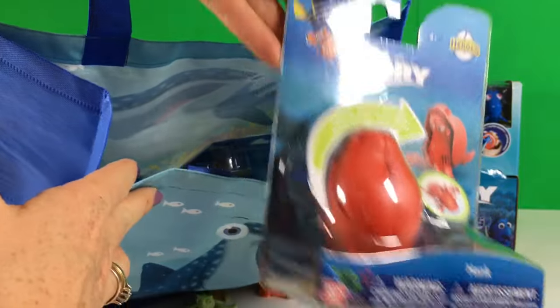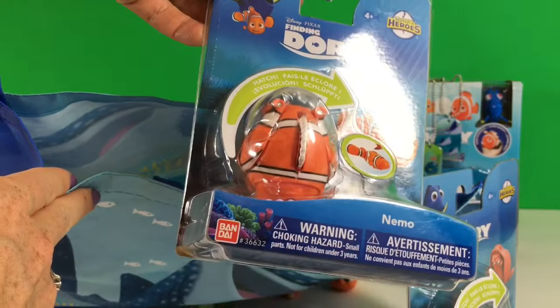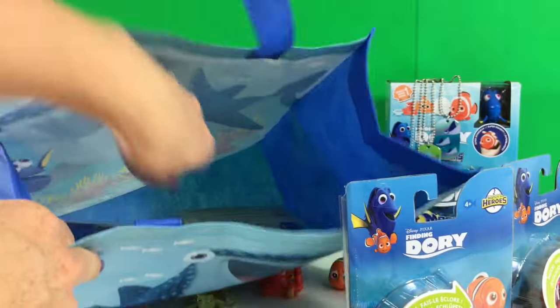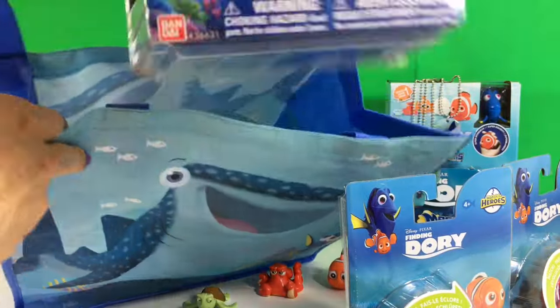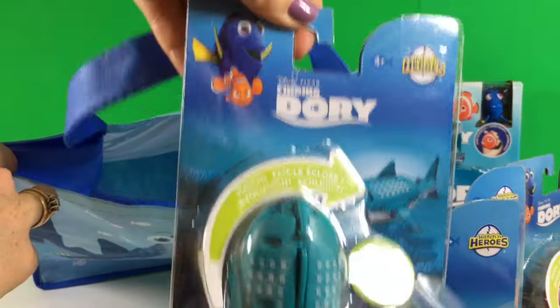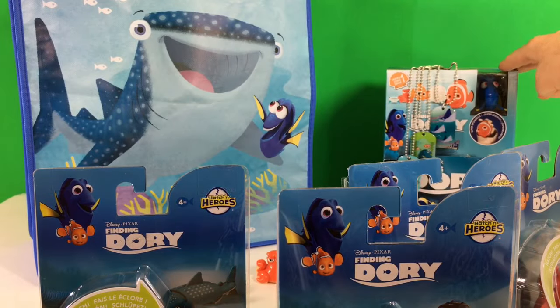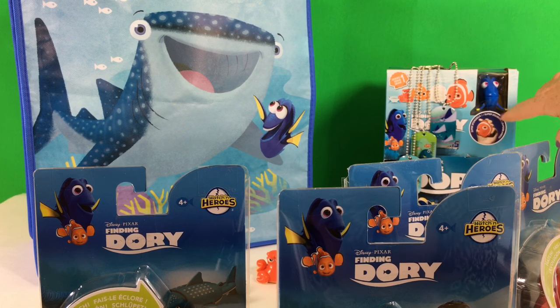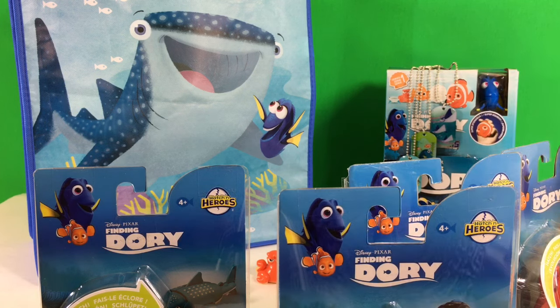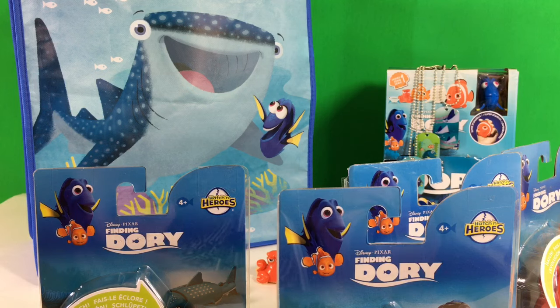So we have Hank, we have Nemo. We're also going to open Dory and Destiny. Also right here I have my Mashems box with Finding Dory toys. If you want to check my previous video, I put a link down below. And these are the Finding Dory new dog tags — I also put the link down below.